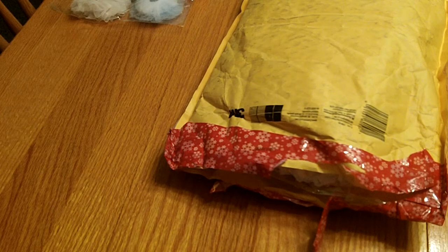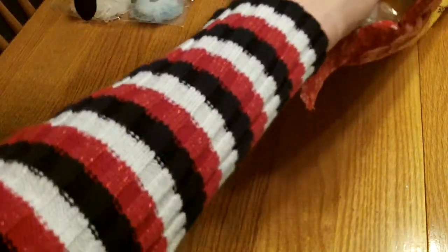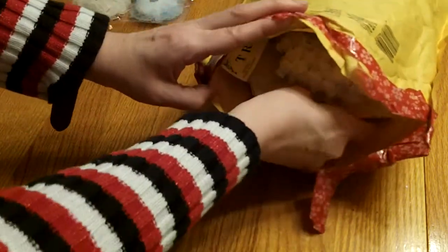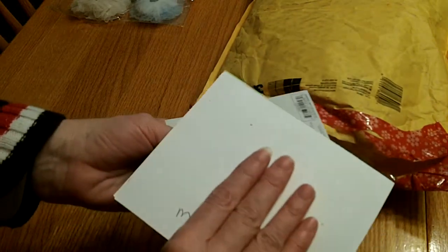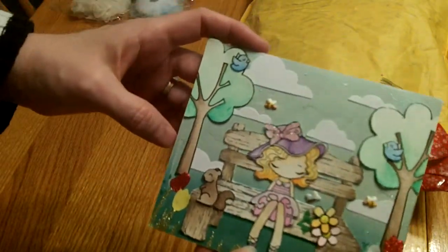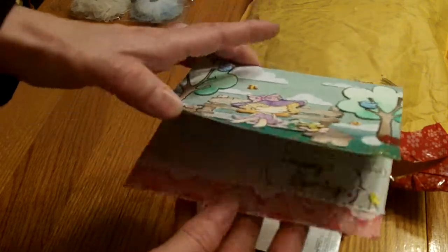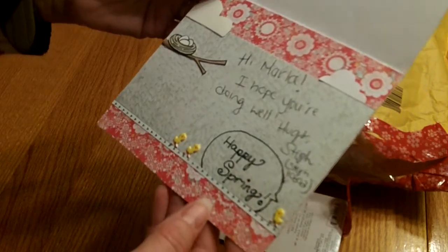Hello my crafting friends! I got some happy mail this week - a surprise RAK package from Steph, who is Steph10892 here on YouTube. I'm going to show you her card. Here is her adorable scene card - I love Steph's card, she just makes the cutest little scene cards. It says 'Hi Marla, hope you're doing well, hugs, Stephanie, Steph10892.'